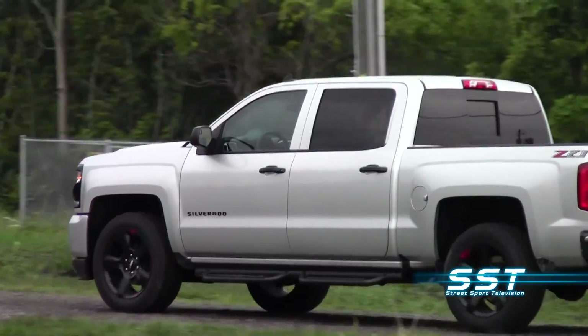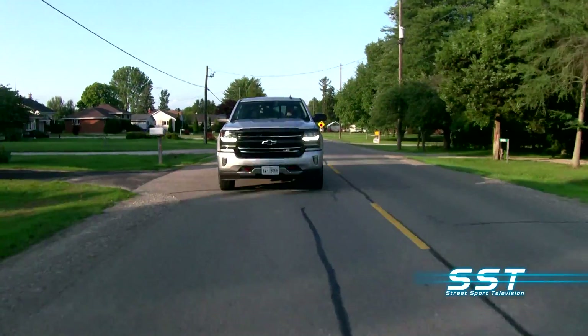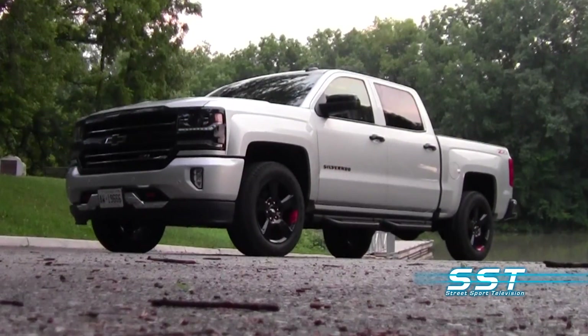When it comes to trucks, brand loyalty still plays a big role at the time of purchase. But we can honestly say, with all brand preferences aside, the new Silverado is one tough customer that is tough to beat. Rick Walker, SST, Car Show News.